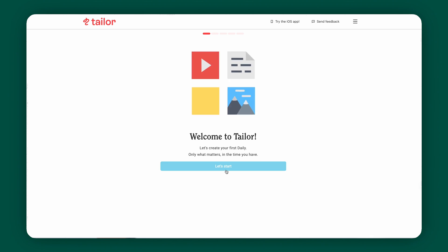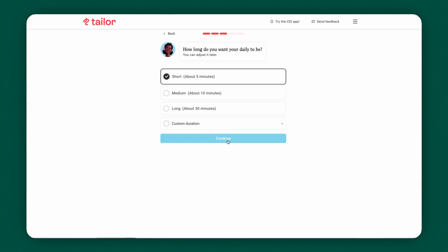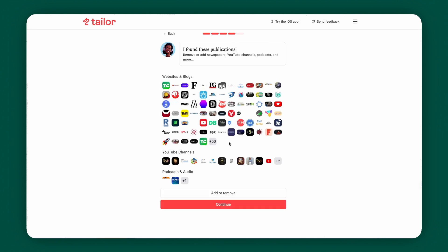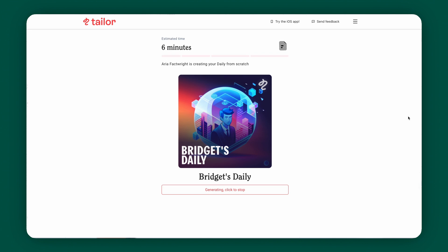This isn't just any podcast tool — it's your personal podcast curator. You start by selecting a voice that resonates with you, then let the software know your interests, whether it's tech, art, history, or anything in between. Choose the publications, channels, and podcasts where you love to get your news. Based on your selections, Taylor will sift through the content on these channels and craft a unique podcast episode. It's like having a personal news DJ curating the best bits just for you.